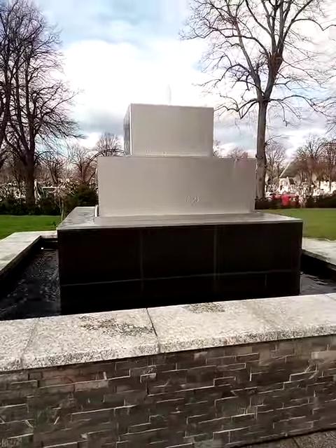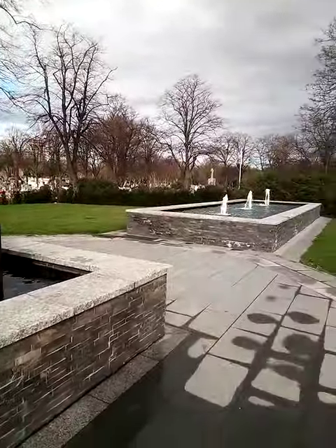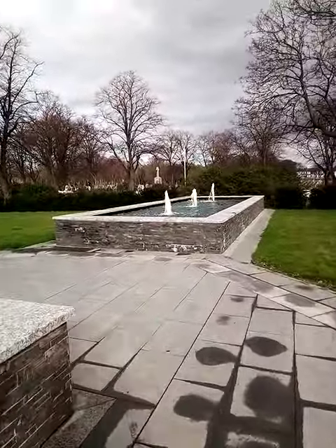As I say, a couple of years ago none of this lot existed. They've done a very nice job of it here at the cemetery, I must admit.